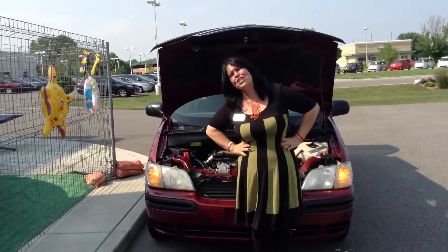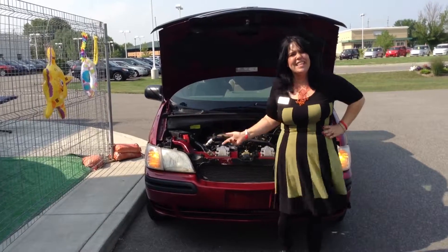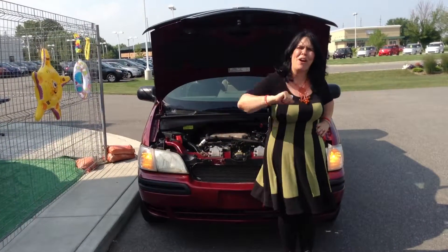Give us a call today at 219-924-8100. It's deals like this that make Team Toyota number one on 41.